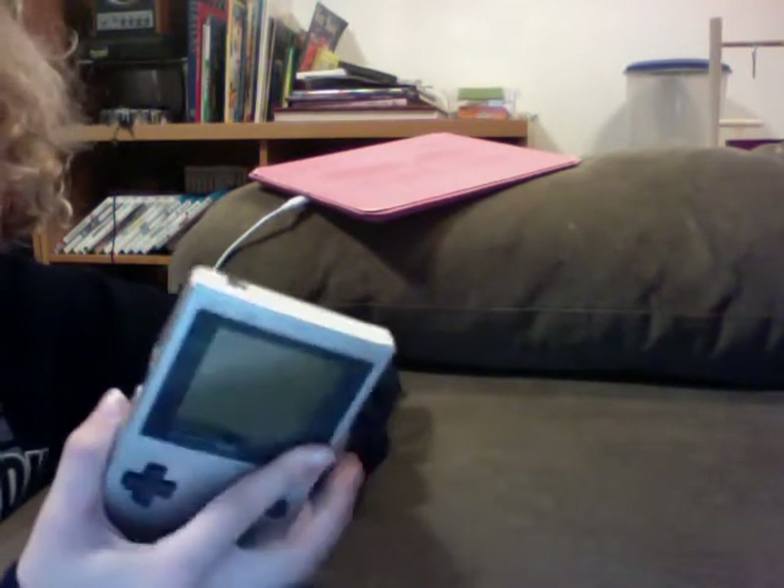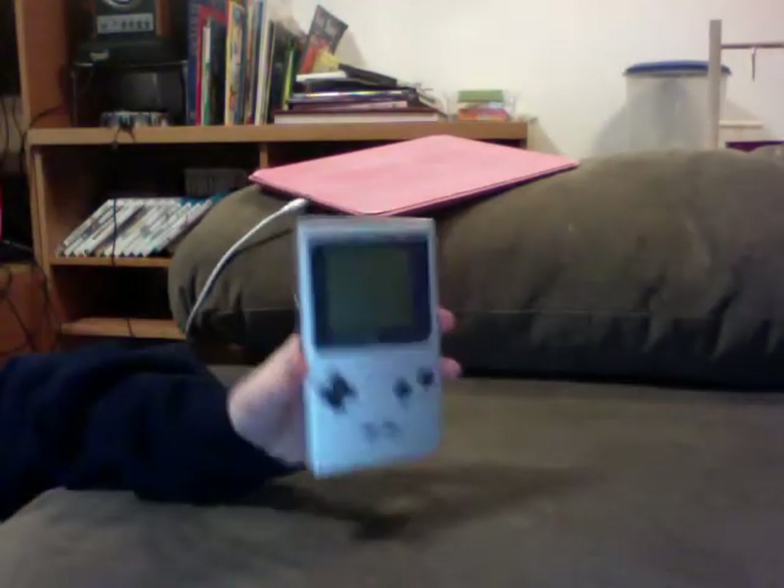It's actually not that hard to get a Game Boy. Even though it's an old system, it's not very hard to get.